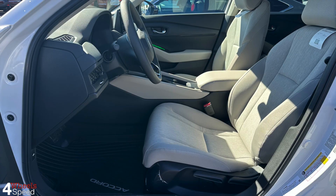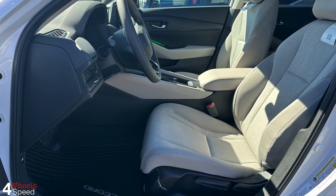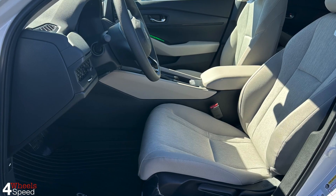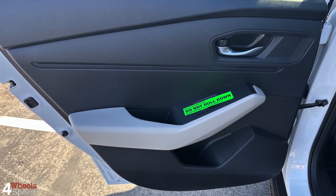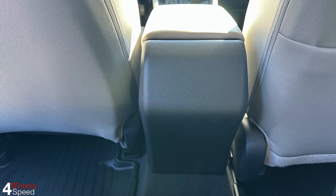The base LX and next-step EX models come with a 1.5-liter turbocharged four-cylinder engine and continuously variable transmission. Fuel economy comes out about even compared to last year's car, and remains respectable at 29 city, 37 highway, and 32 MPG combined. At 192 horsepower and 192 foot-pounds of torque, the engine is appropriately powerful for the car.